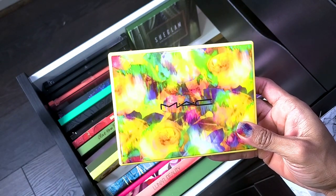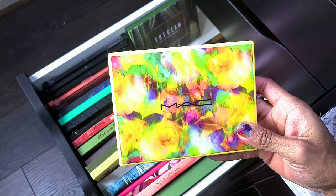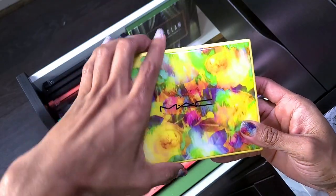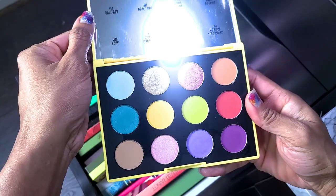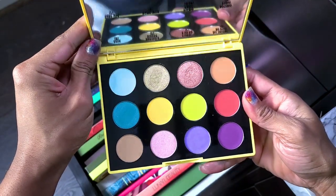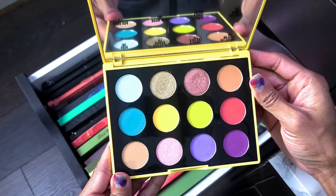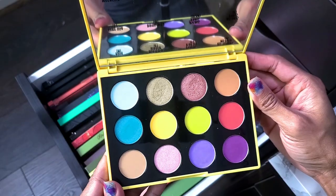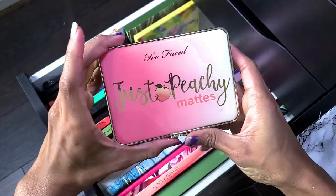This next palette I only picked up because I was trying to get a deal at the Cosmetics Company Store — buy six products and they were like ten dollars each. The colors are pretty but it's not my normal color story. I think it's cute and I need to try it. I haven't tried matte shadows in a while so this will definitely be fun for spring.